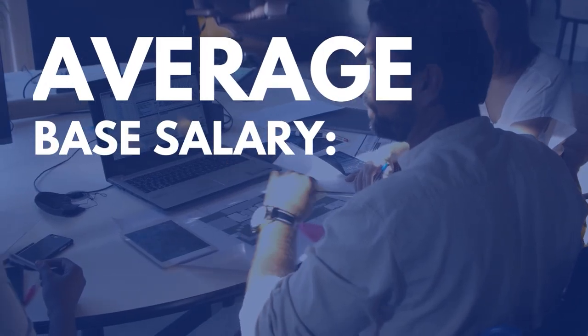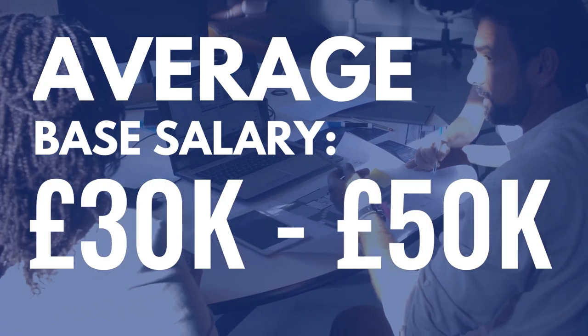The average salary of an alumni ranges from £30,000 to £50,000 per year.